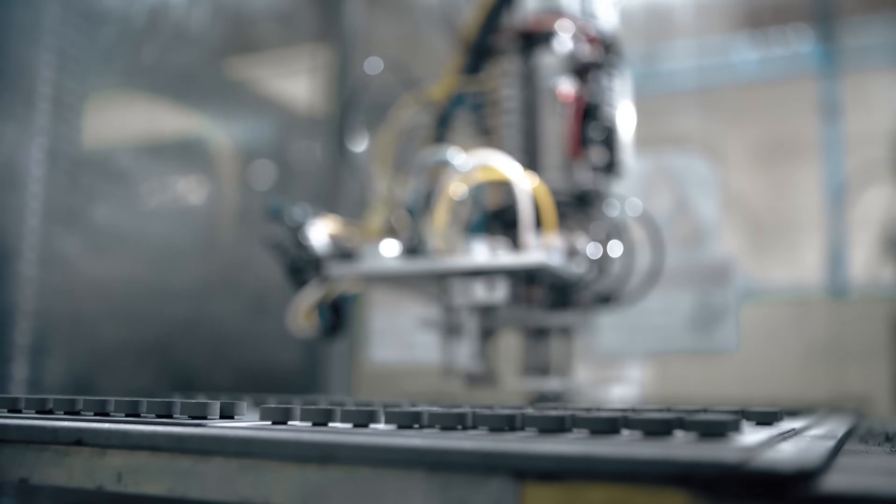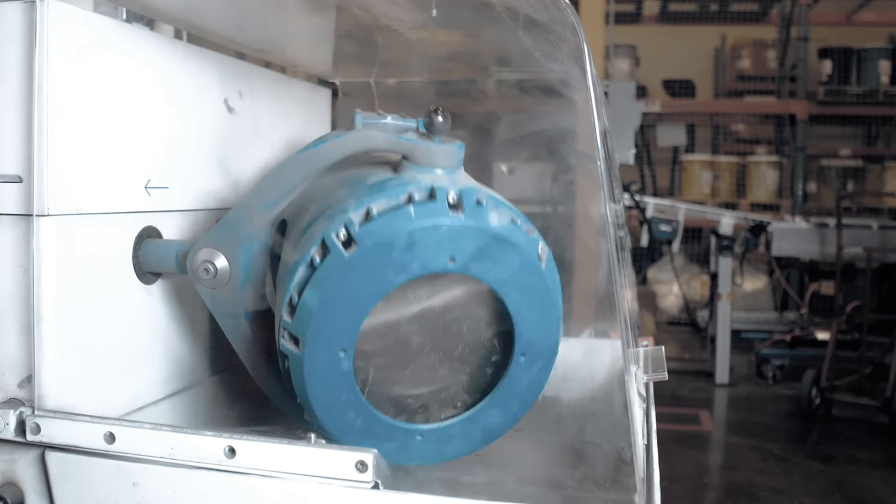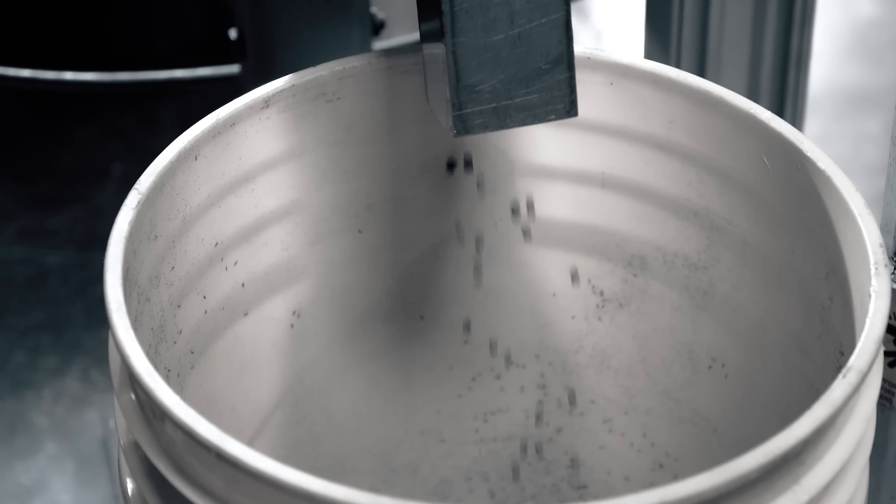Metal injection molding is a process where we combine thermoplastic injection molding with powdered metallurgy. We mix fine powdered metals with polymers and waxes to create a feedstock.